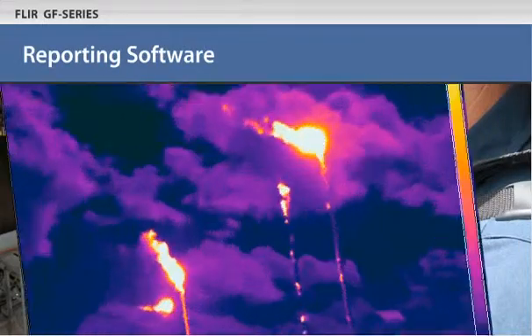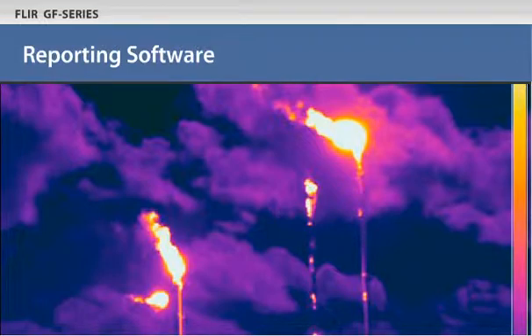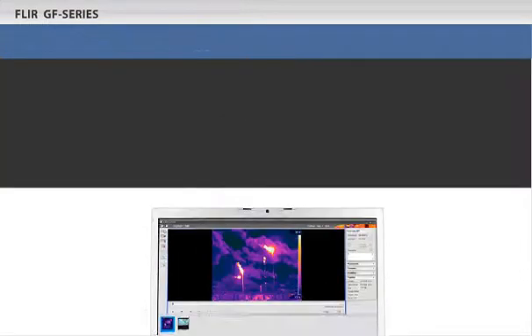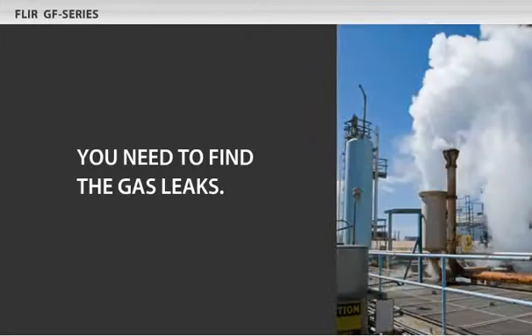FLIR's software makes it easy to move images and videos from the camera to your PC. It lets you edit video and stills and create reports to share with your team.